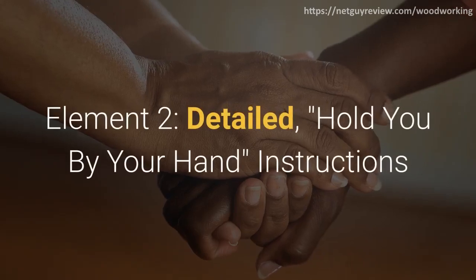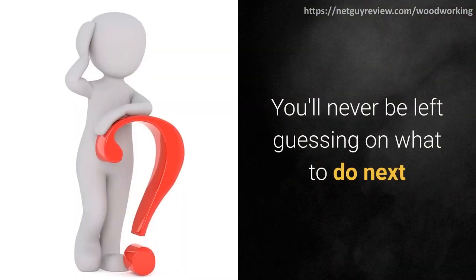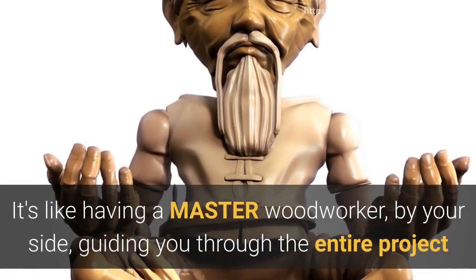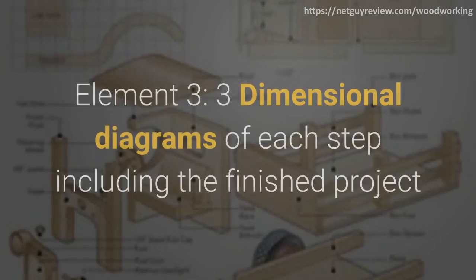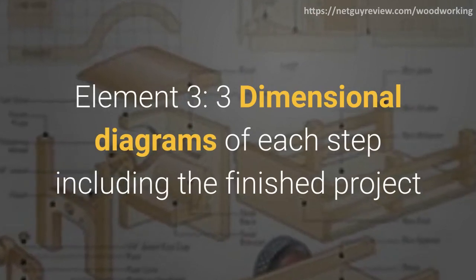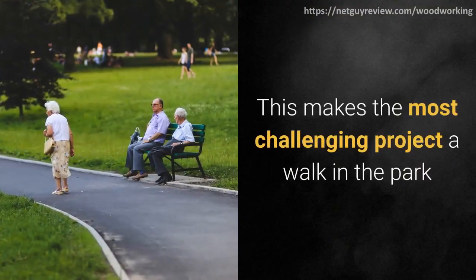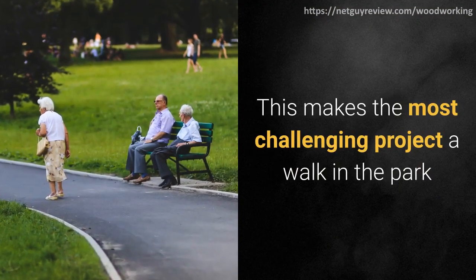Element 2: detailed, hold-you-by-the-hand instructions. You'll never be left guessing on what to do next. It's like having a master woodworker by your side, guiding you through the entire project. Element 3: 3-dimensional diagrams of each step, including the finished project and exploded views, so no detail is left out. This makes even the most challenging project a walk in the park.